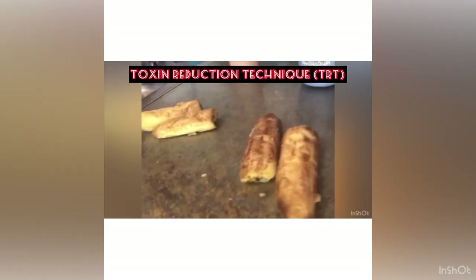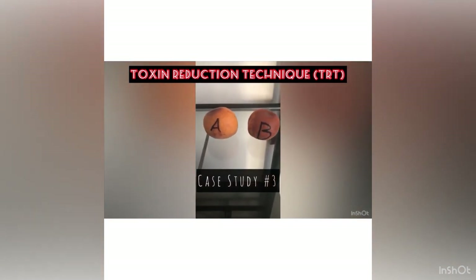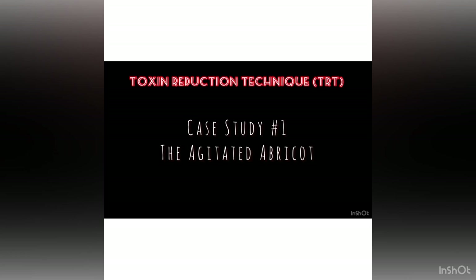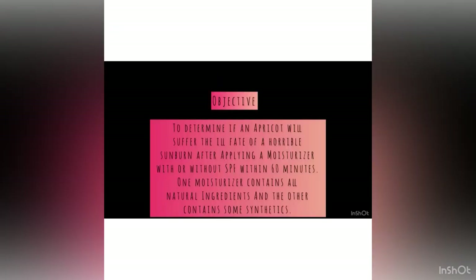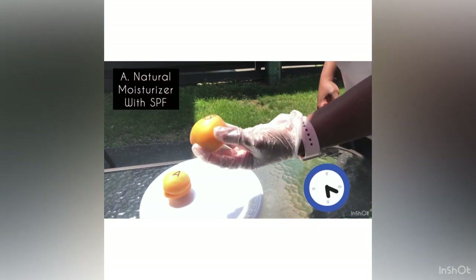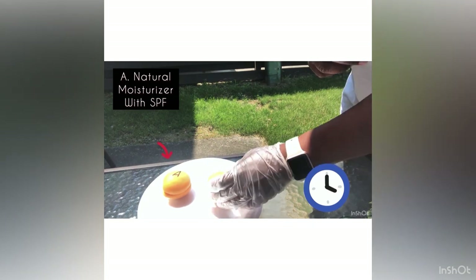Case Study Number One: The Agitated Apricot. The objective is to determine if the apricot will suffer the ill fate of a horrible sunburn after applying a moisturizer with or without SPF within 60 minutes. One moisturizer contains all-natural ingredients and the other contains some synthetics.